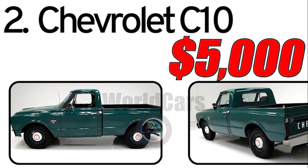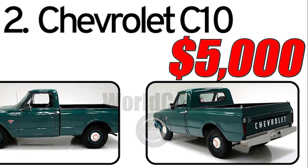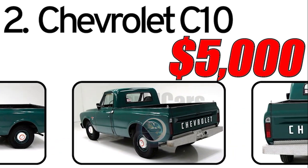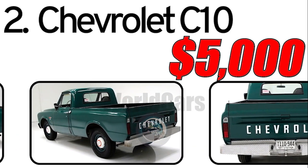This car had three main advantages. The first: durable and reliable. The Chevrolet C10 gained a reputation for its durability and reliability. It was designed to withstand the rigors of both daily use and heavy-duty tasks, making it a popular choice among truck buyers.